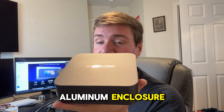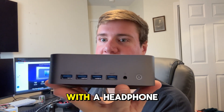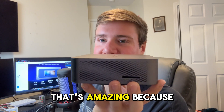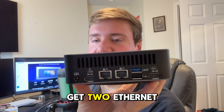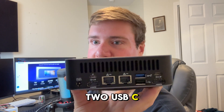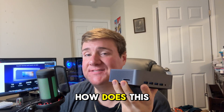I believe this is an aluminum enclosure — very sturdy — but the one thing is all of these ports. We got four USB ports on the front with a headphone jack and a power button, really nice. There's also an SSD card slot, which is amazing because PCs don't even have this built in. On the back you get two ethernet ports, two more USB ports, two HDMI ports, two USB-C ports, and a power plug-in. Very nice design by Geekum.